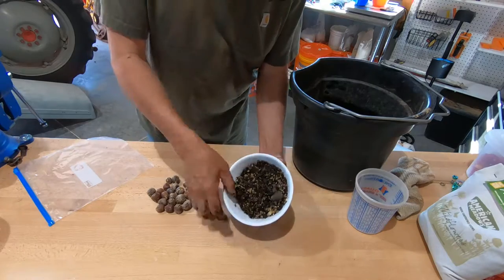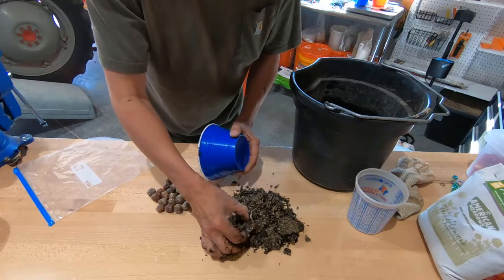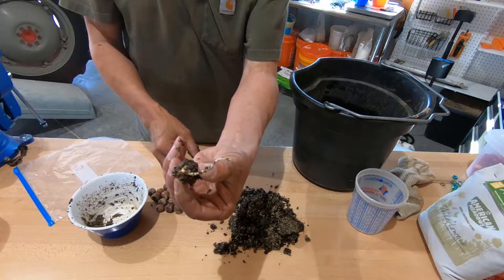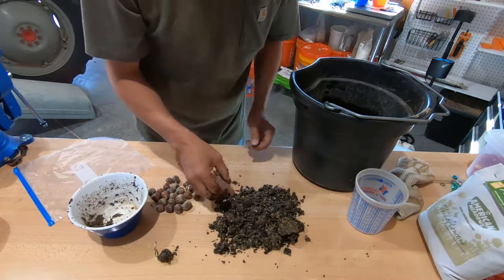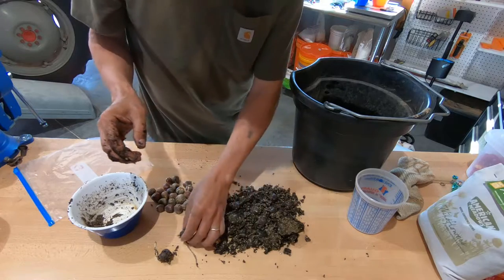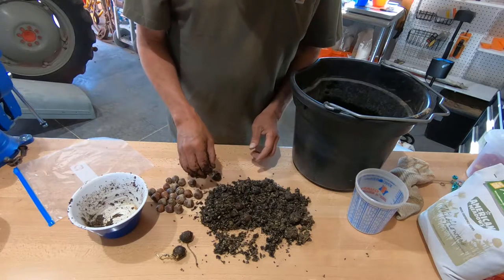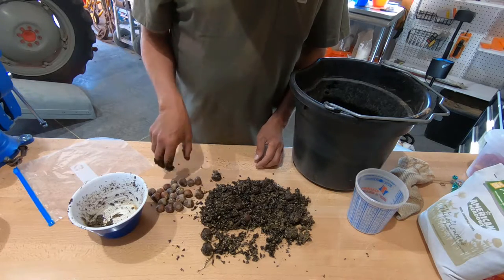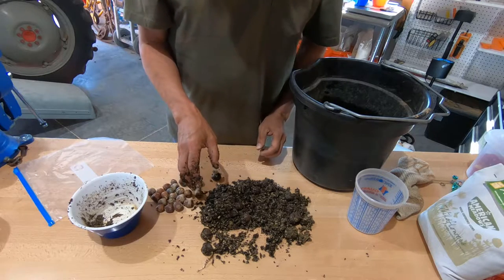I collected some acorns three or four days ago. And will you take a look at that — that one's pretty much ready for potting. There's a root. That one's coming out pretty good. The ones I put along the road in the west pasture, I want all white oaks there. Once they get some leaves on them I'll be able to identify them better. I'll pick out the white oaks and throw the red oaks in the woods — just stick them in the ground in there. If they make it, they make it.